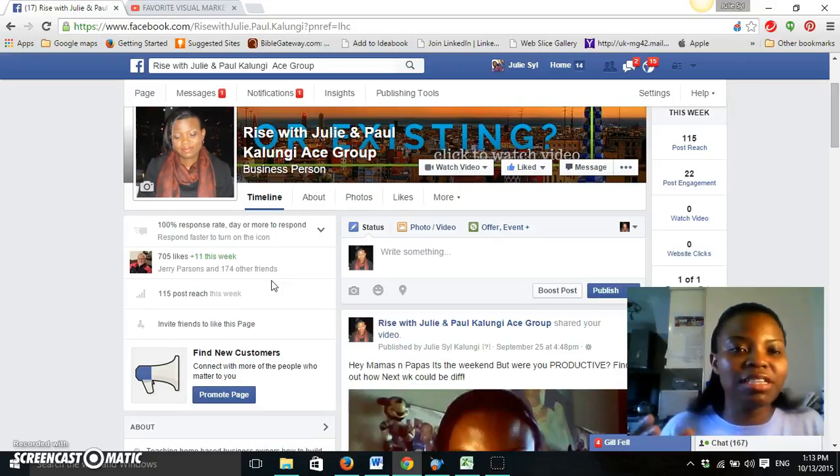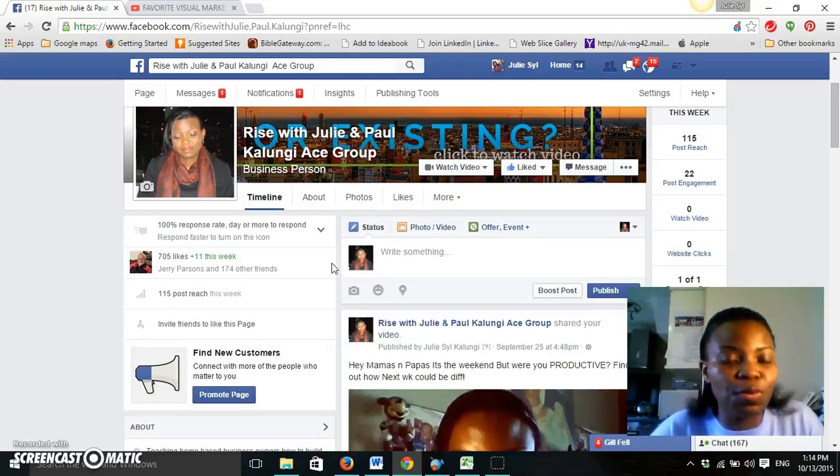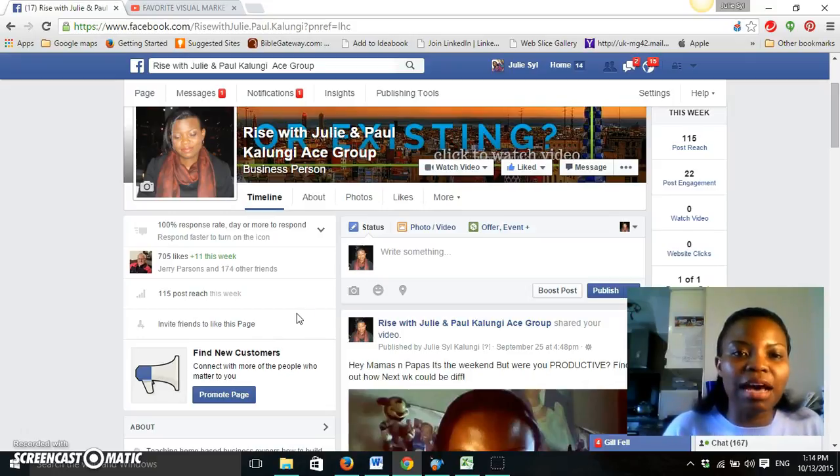Facebook changed its algorithm lately to make sure that videos show up on the newsfeed more and they play automatically. Anyone that actually clicks on your newsfeed and the video starts to play, that counts as a view. Whereas with YouTube, you have to practically click on that video and click play for that to count as a view.